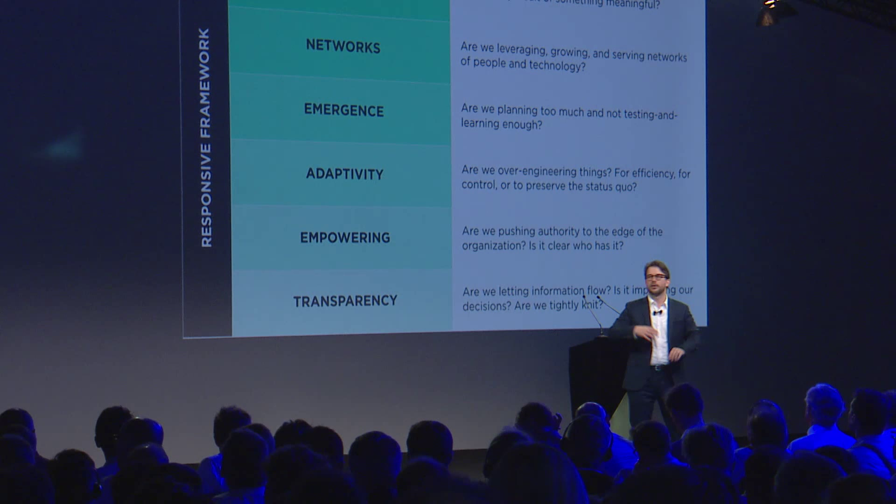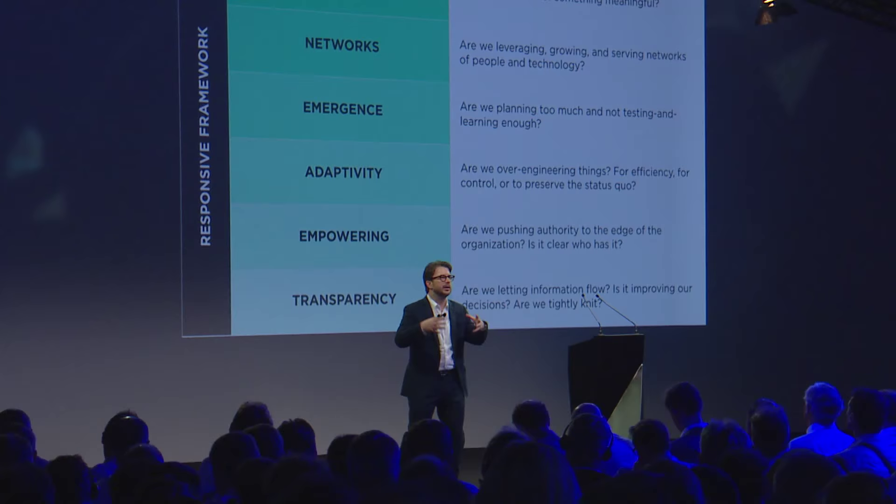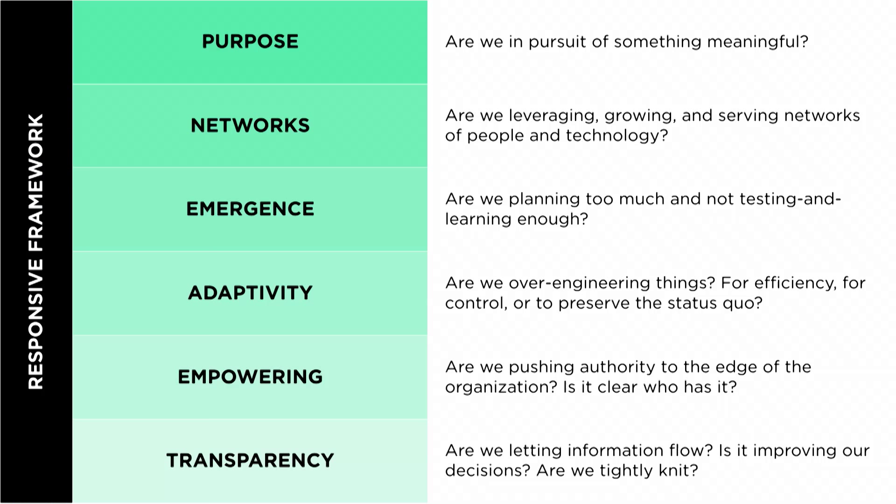Are we doing months of planning every year instead of learning in real time? Are we over-engineering things, designing for efficiency without thinking about the change that may need to come? Are we pushing authority to the edge of the organization so the people doing the work have the authority? Stop making IT decisions if you don't even know what a cloud is — let the people who know make those decisions. And finally, are we letting information flow? Are we working in public with multi-tenant documents using Google Apps, Microsoft 365, or Facebook groups — working together in full view of everyone else? Don't finish and then share — share and then finish. Transparency over privacy.